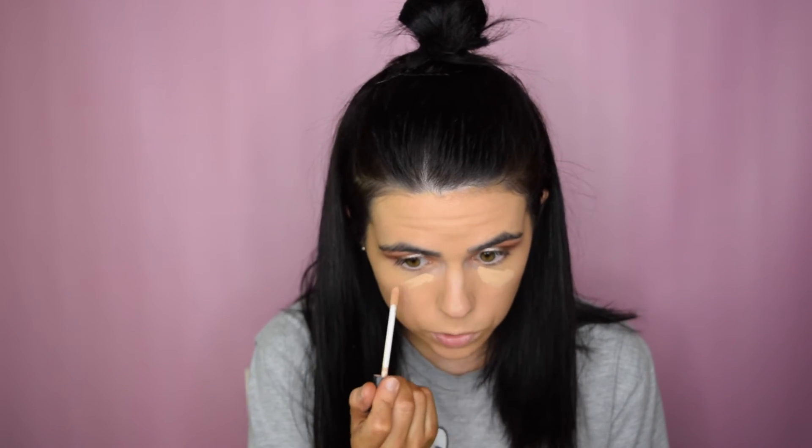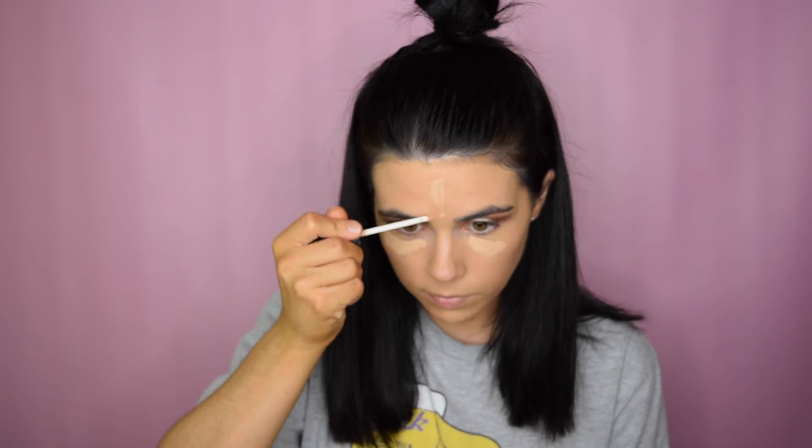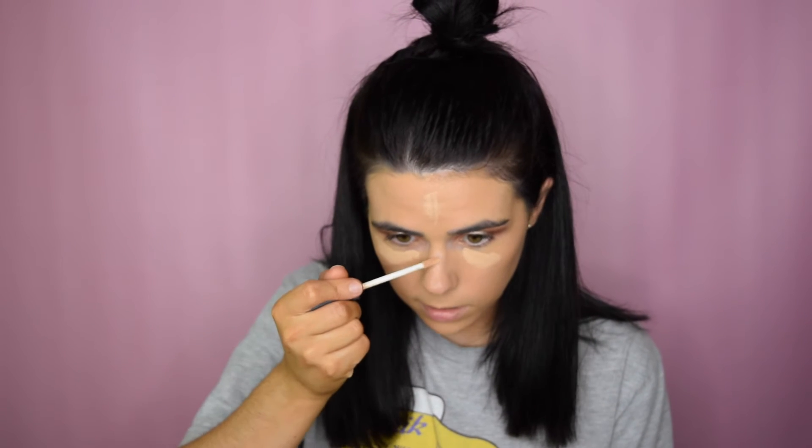For under eye concealer I'm taking my NARS radiant creamy concealer in custard — this is going to highlight a little bit better than the Naked Skin would, even though it isn't super pale. I'm running out of this one though.